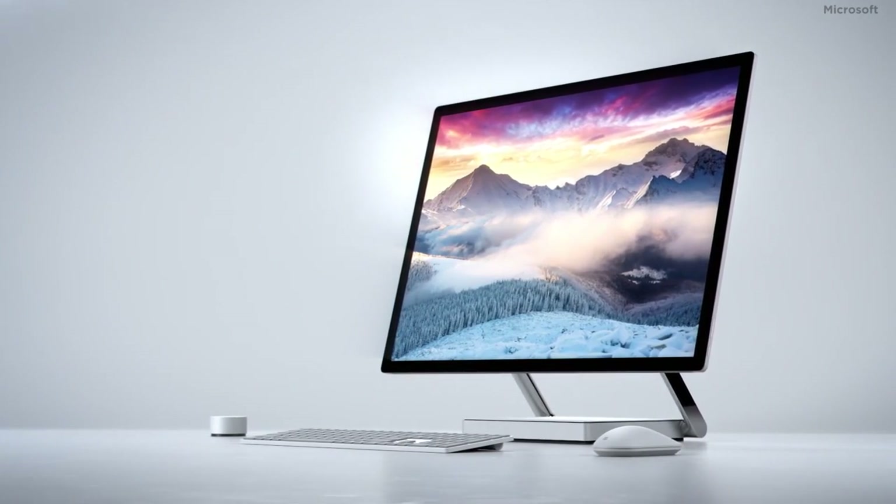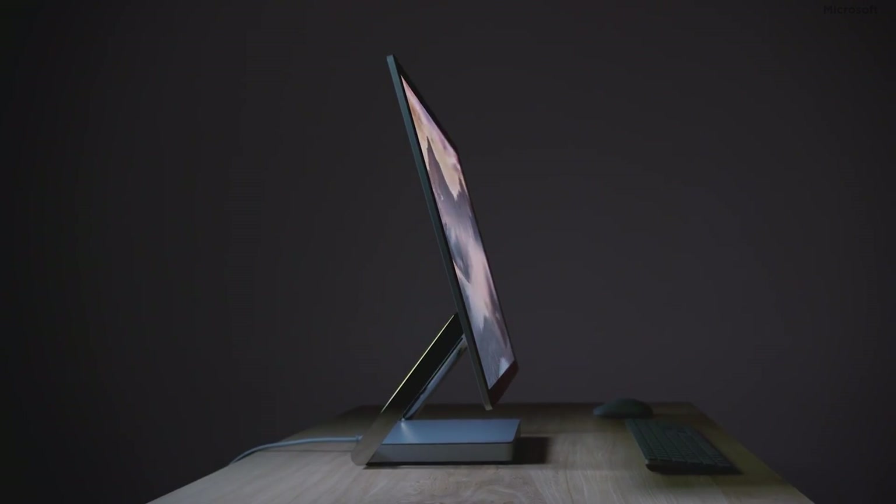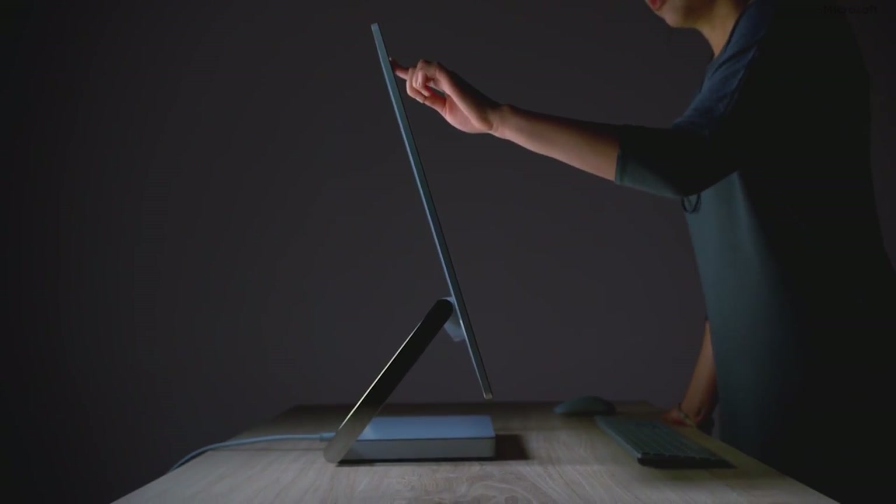Microsoft unveiled the Surface Studio, an all-in-one PC with a 28-inch PixelSense display — the thinnest display ever built, according to the company.